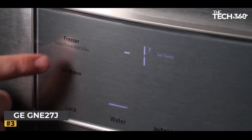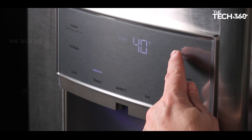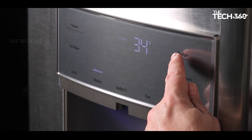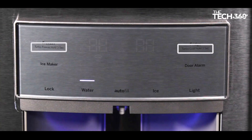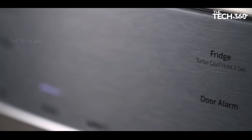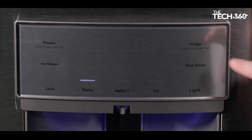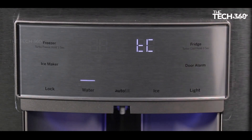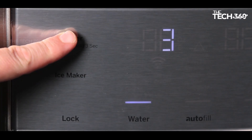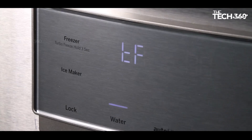This refrigerator comes ready to impress with a factory-installed ice maker that features a water filtration system — you'll never have to worry about the quality of your ice again, enjoying filtered ice cubes perfect for your favorite beverages. LED lighting makes finding what you need easier than ever, illuminating everything inside clearly. Spill-proof shelves provide flexibility in food storage.